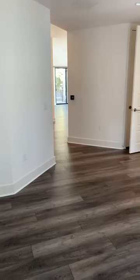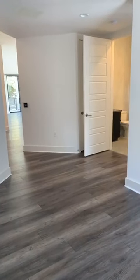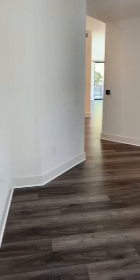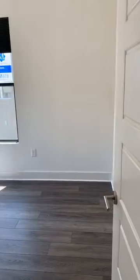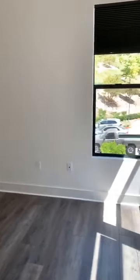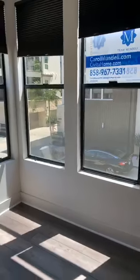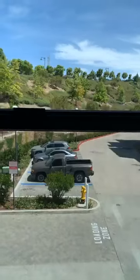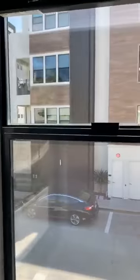Here you'll see this beautiful flooring — upgraded laminate flooring. I love this color and the look that it gives with these white floors. You can see this really nice window, and it's actually very spacious. Going into the second bedroom, we have this upgraded laminate flooring throughout the whole home. You can see there are actually three windows, giving you a beautiful view of the outside.